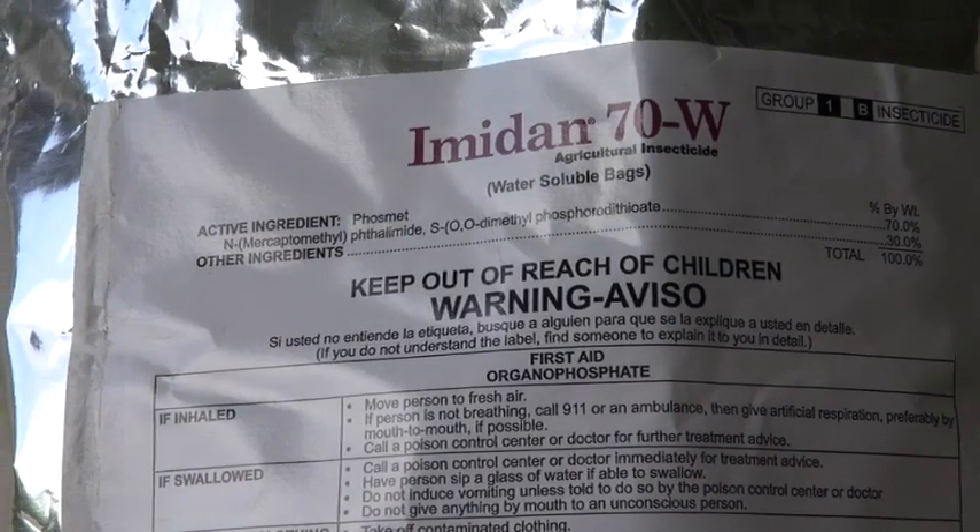Imidan 70 Wettable Powder is a very good product for both pests, although you'll have to buy it from a local farm elevator since it's difficult to find in less than four-pound bags. And if you have just a couple of trees, that's quite a bit of Imidan.